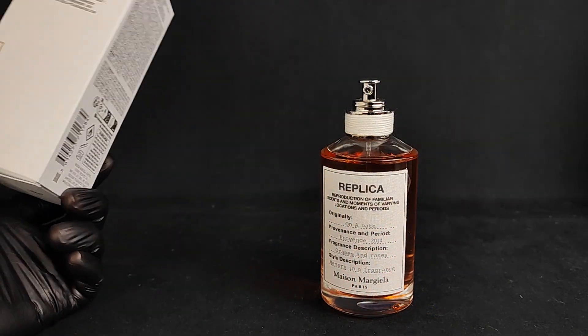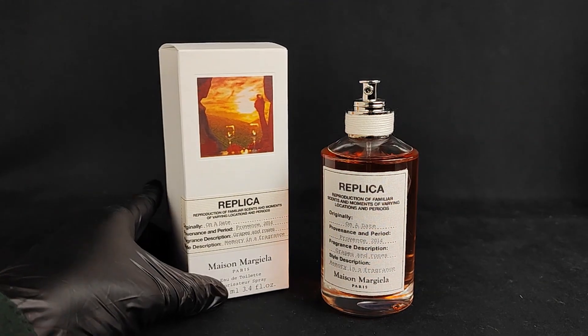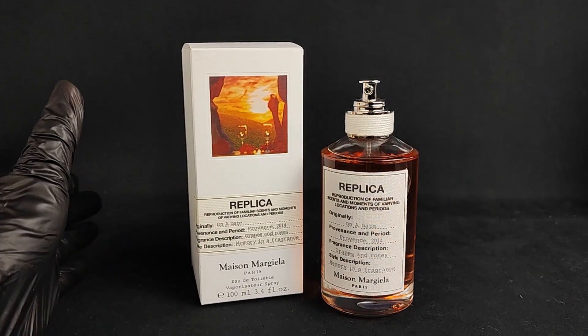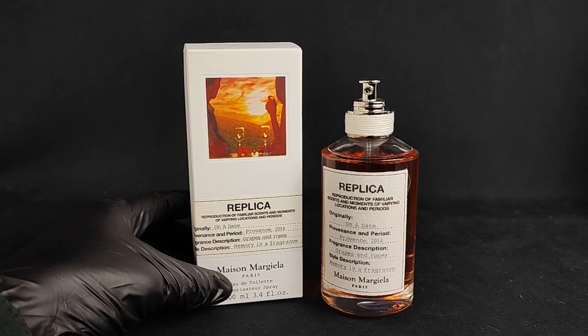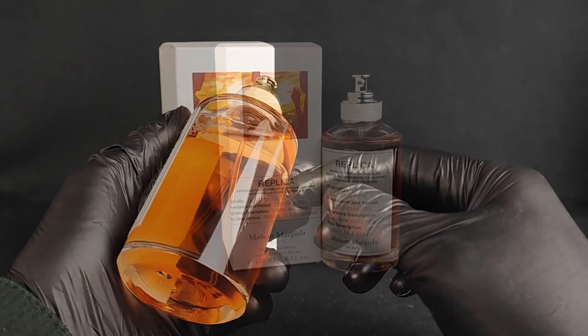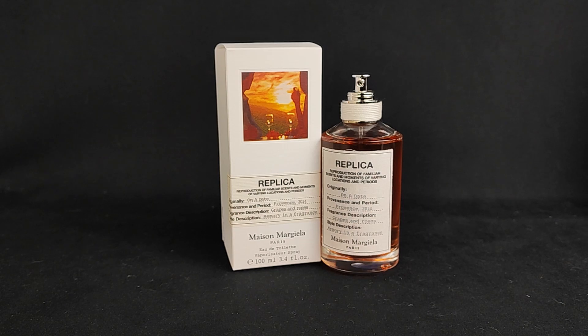I don't think I've smelled a Replica fragrance I could compare this to — it's not like Flower Market, it's not like Beach Walk, it's completely different. This leans more towards a feminine scent, but I don't really care about that because any fragrance can be worn by any gender. I think they did a really good job with this release.